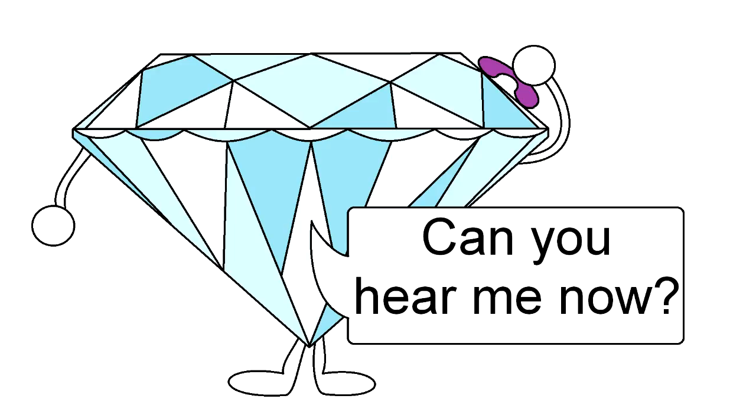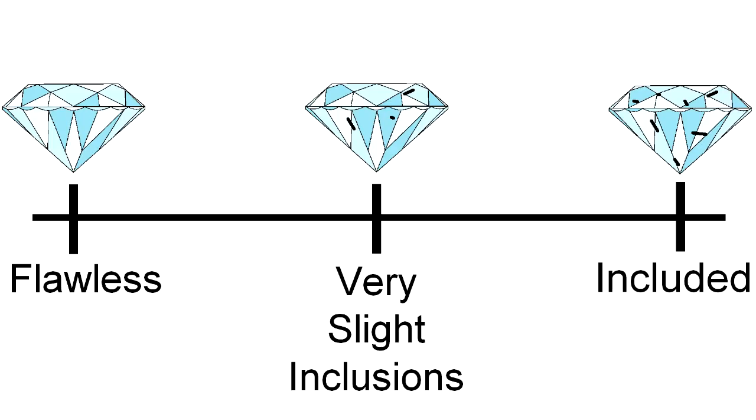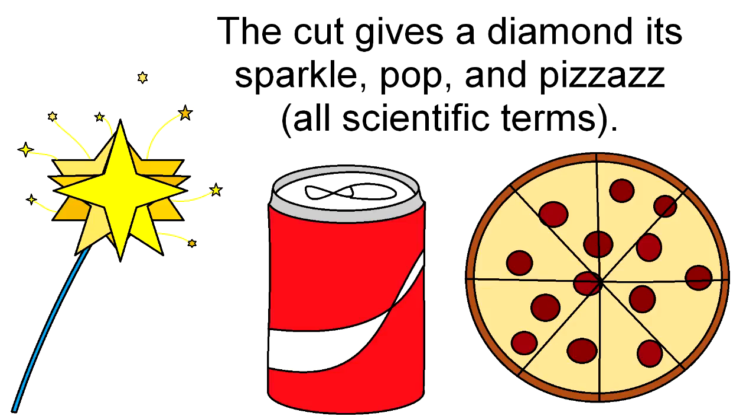Diamond clarity is the easiest of the four C's to understand, and it grades a diamond on internal characteristics called inclusions and surface blemishes which affect appearance. For example, a cloudy or grainy diamond is not as valuable as a pristine one without any imperfections. Clarity is graded on a scale of flawless to included. In my opinion, diamond cut — which refers to the quality of the cut and not the shape — is the most important C, because it's what's responsible for the stone's sparkle, pop, and pizzazz.